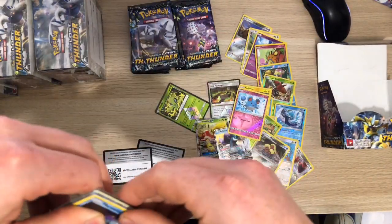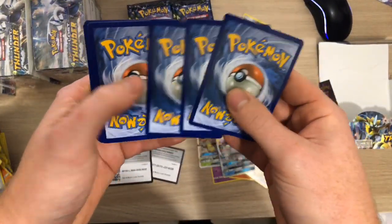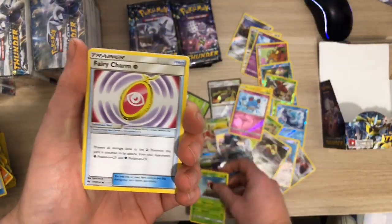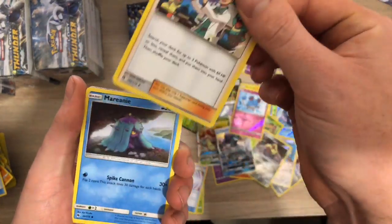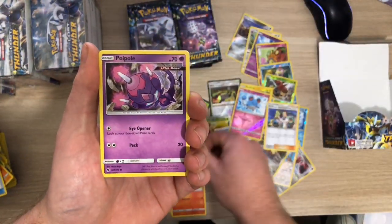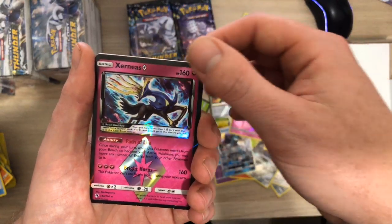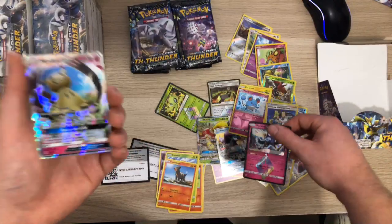Hopefully you're getting better pulls on those online codes. Another white code - we've got Ariados, Fairy Charm, Professor Elm's Lecture which is worth a little bit, Mareanie, Cyndaquil, Popplio, Combee, Handor, Xerneas Prism - and yeah, that's sort of giving it away but it's a Mimikyu GX!